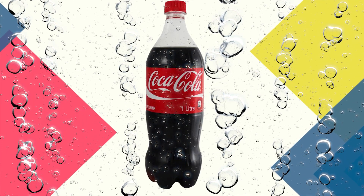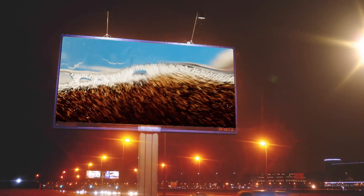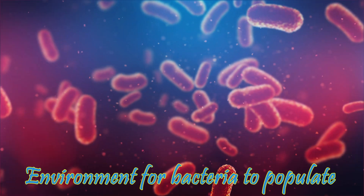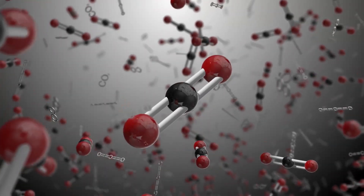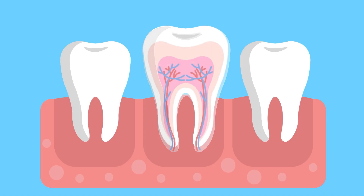The reason behind this is that Coca-Cola is carbonated, just like some other soft drinks. Carbonation is what gives it its pleasant fizzy characteristic, making it very enjoyable to drink, but it also provides an ideal environment for bacteria to populate. Bacteria feed on the sugars found in these beverages, and this combined with the acid content of carbonated drinks can act swiftly to erode tooth enamel and cause tooth decay.